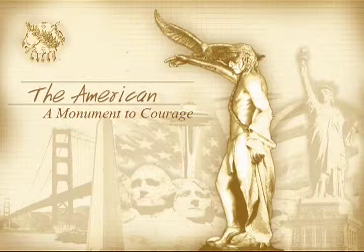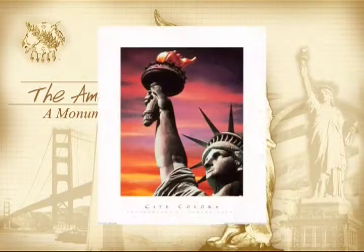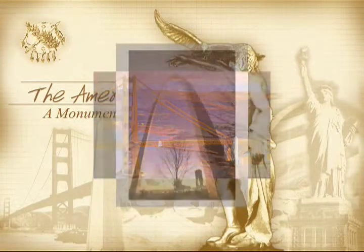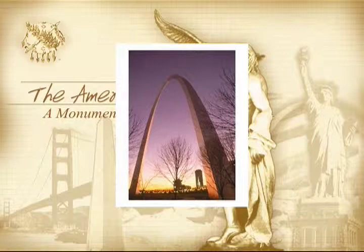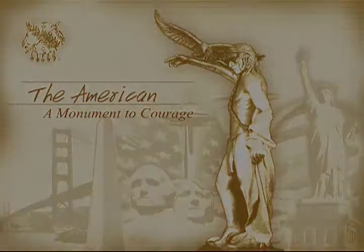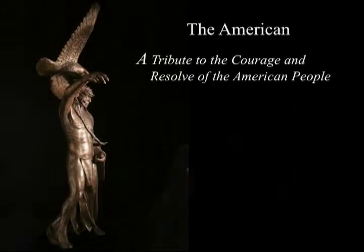St. Louis, Paris, and San Francisco. When one thinks of New York, the Statue of Liberty comes to mind. The same can be said of the Eiffel Tower for Paris, the Golden Gate Bridge for San Francisco, and of course the Arch for St. Louis. The icons that come to mind for each of these cities define the city, the culture, and people who reside there. Today you will learn about a new icon for the ages — a monument dedicated to courage, located in the heartland in Tulsa, Oklahoma. This is the American Monument.